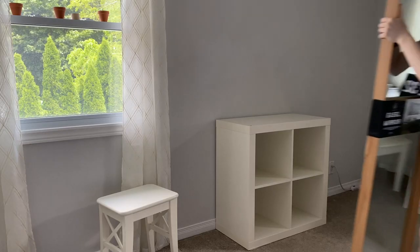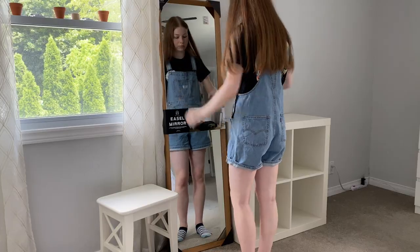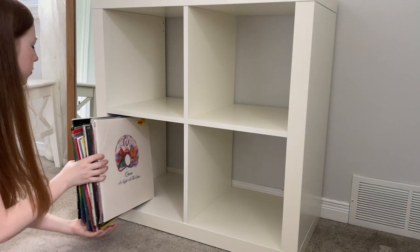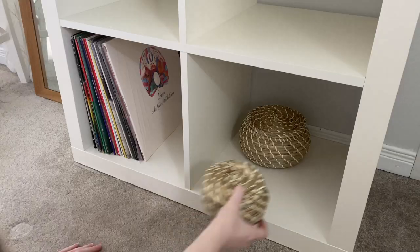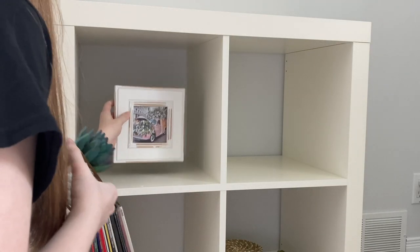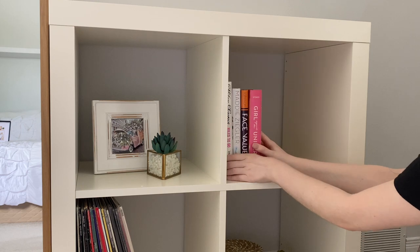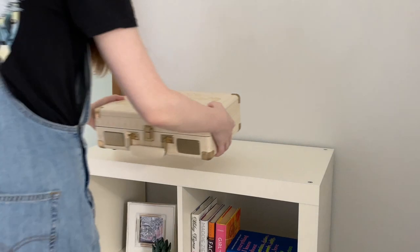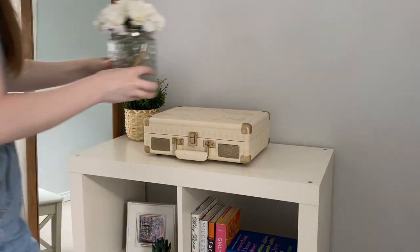After we finally had all of the construction projects done, the last step was to actually decorate the space. This was by far my favorite part of the entire process. I had a lot of fun organizing all the decorations and tried to use a combination of new and old decorations — new things from IKEA as well as old succulents, picture frames, and other things from my previous room, just to keep the budget to a minimum.